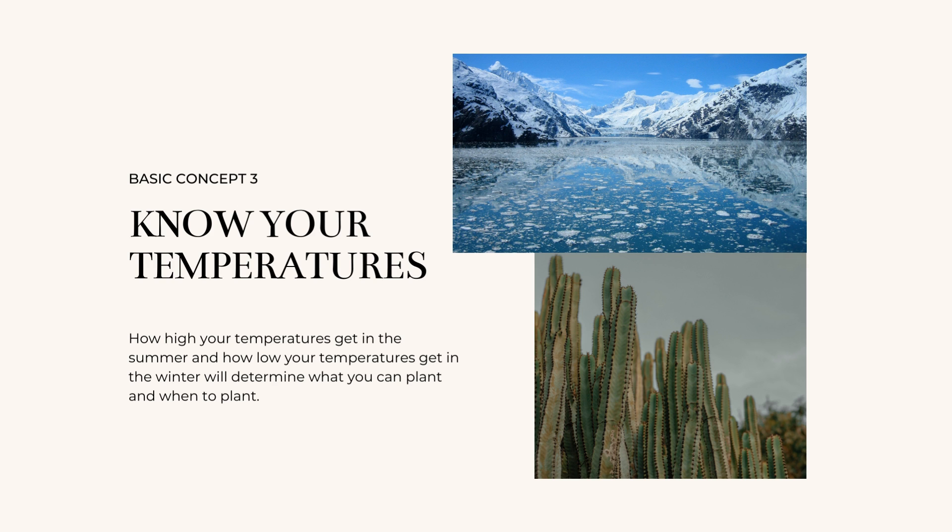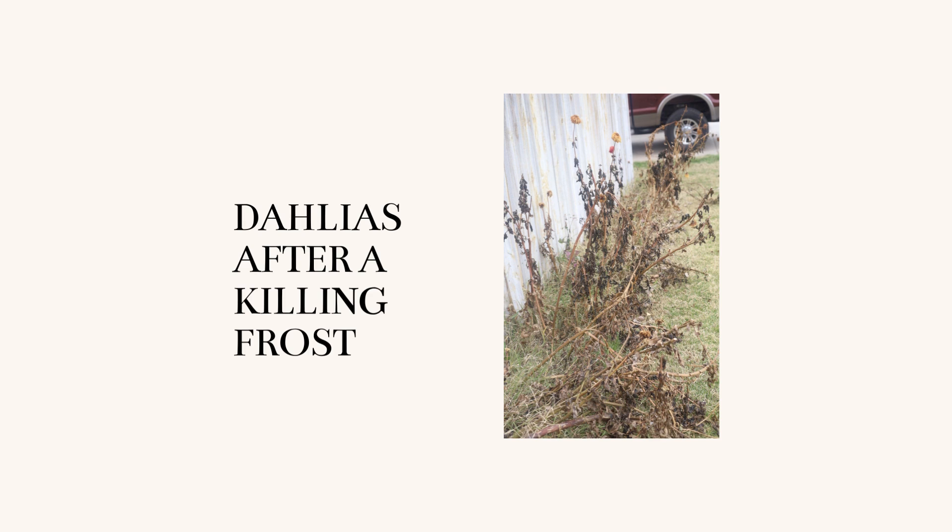Some plants will die stone dead as soon as the temps drop below freezing. Here's an example of this — dahlias, for example, as soon as it hits freezing, they just die stone dead. A day before this picture was taken, they were just beautiful and doing great, and then boom, they look like that.